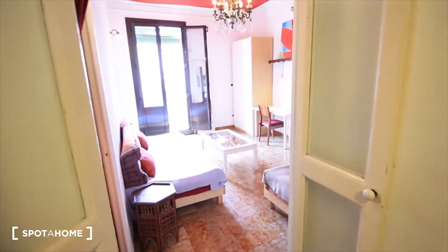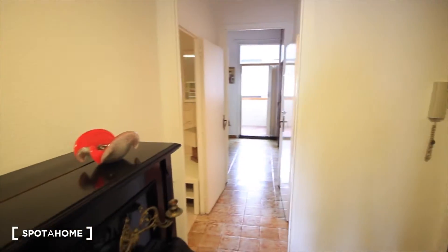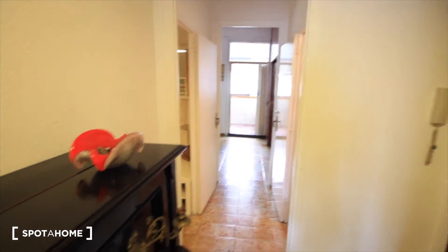Here we have a closet. So this is the living room, and that way we'll get to the other bedrooms, the kitchen, and the dining room.